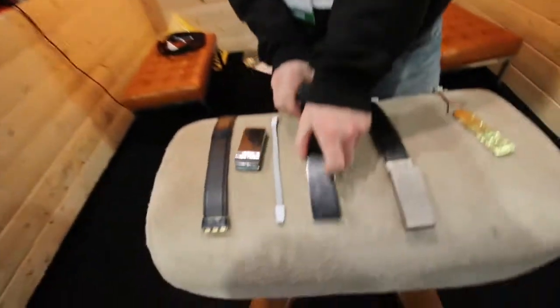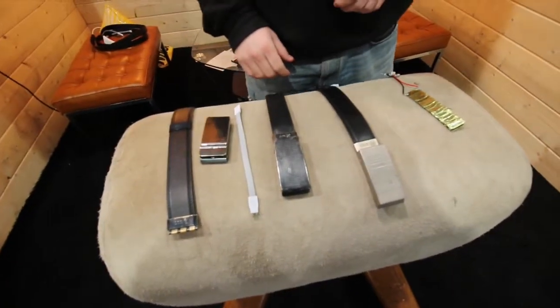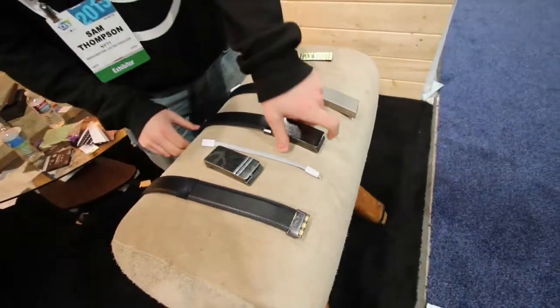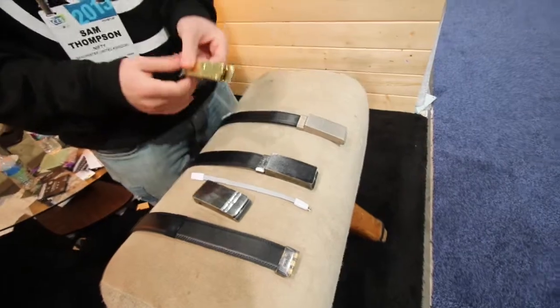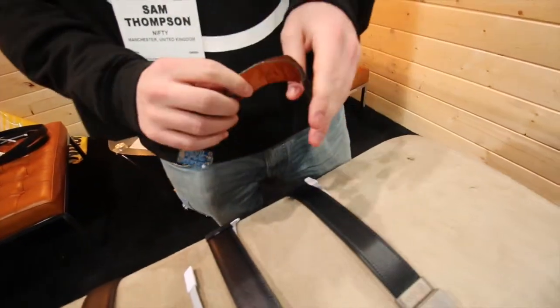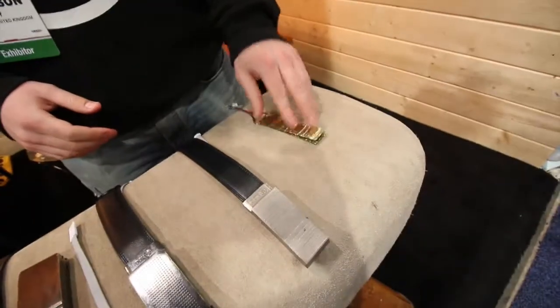Two weeks ago we finished a crowdfunding campaign for the Zoo Belt, which is a belt that will charge up your smartphone and all of your devices. It's using a completely new type of battery technology.